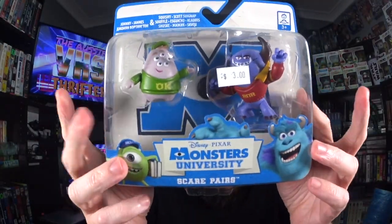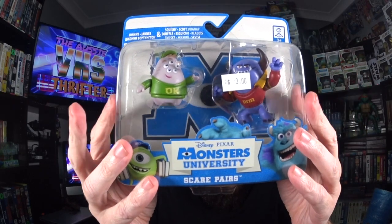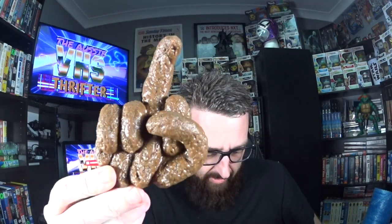I was cleaning out my drawers and I don't know why I had this or when I bought it, but I'm not selling it — I didn't have it from a thrift. I found a plastic dog poop with a finger sign on it. So there's my plastic dog poop flipping you the bird.